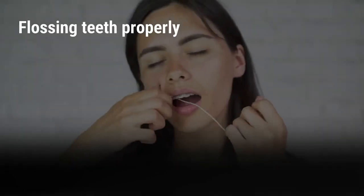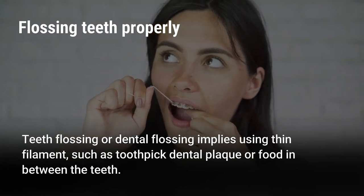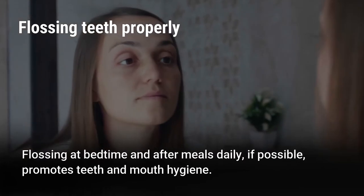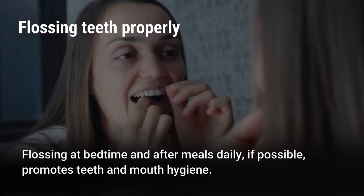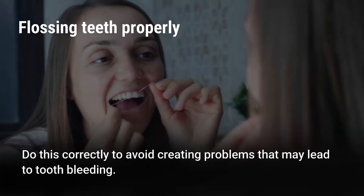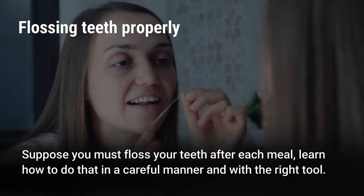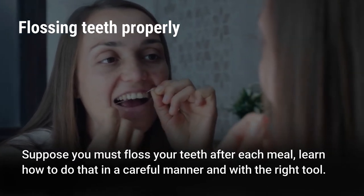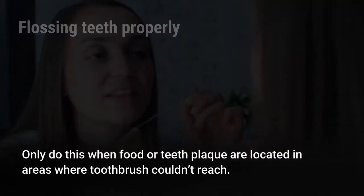Flossing teeth properly. Teeth flossing or dental flossing implies using a thin filament to remove dental plaque or food from between the teeth. Flossing at bedtime and after meals daily, if possible, promotes teeth and mouth hygiene. Do this correctly to avoid problems that may lead to tooth bleeding. Only floss when food or plaque are located in areas where a toothbrush cannot reach, and learn how to do it carefully with the right tool.